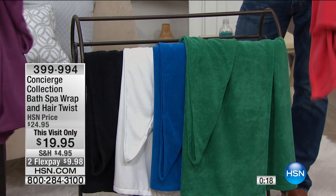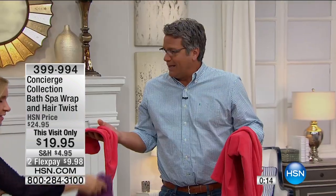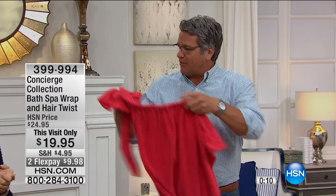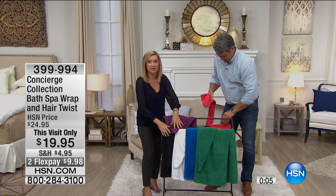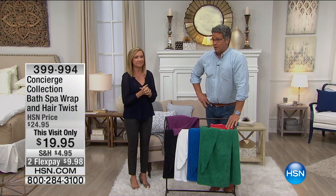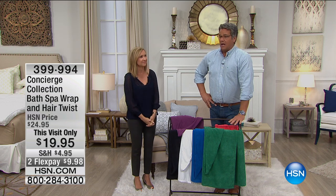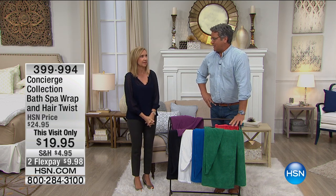It's a two-piece set. Maybe get somebody a little gift - it's a perfect spa gift, the gift of luxury and relaxation. Little shower gifts, baby shower gifts - things like that. If you have a lot of girls in the home, you can get everybody their own color. The white is the most limited. It's a $20 bill, ladies - so if you want it, we've got it for you. Don't go anywhere - we've got the iBed coming next!